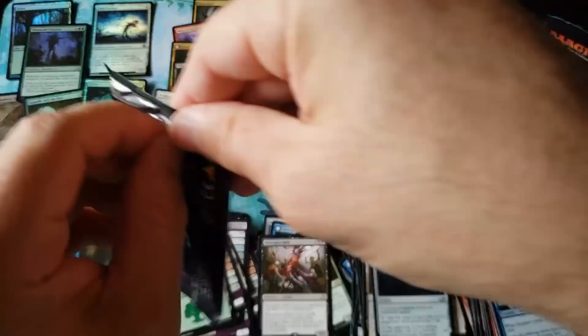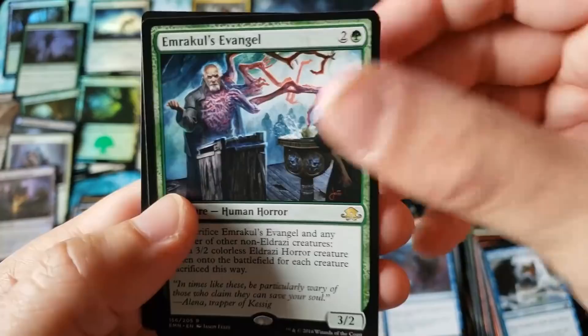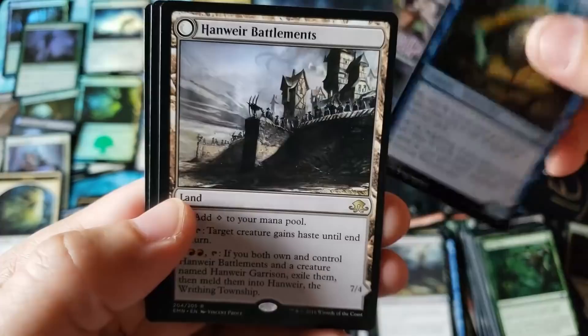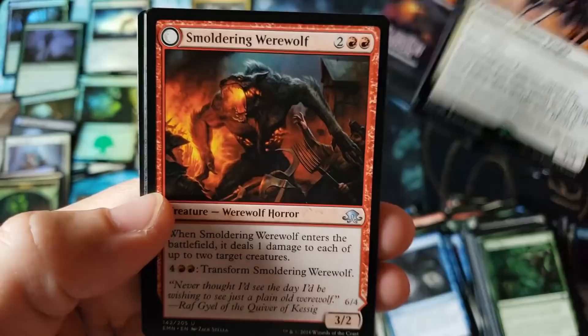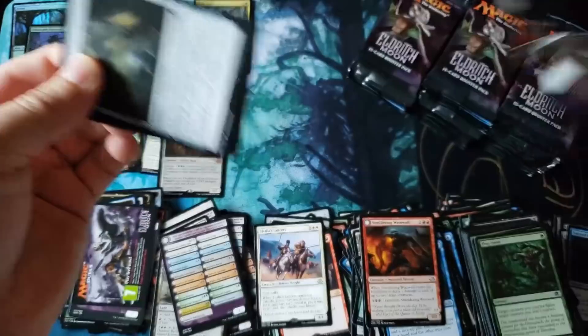Now we're back to the original — this is the normal looking box. Normal codes. The packs feel normal — they don't have the glossy feel. The cards are back to normal. Wow, look at the coloring, it's even different. Three uncommons, and Harmless Offering again. So we do have some extras again. Battlefront — so you can still get the extra uncommons. It feels back to normal. Rare — so this is back to normal. The extra uncommon is behind it. That is so confusing. So they sorted them differently, but you still get the extra uncommons.